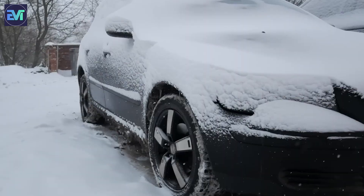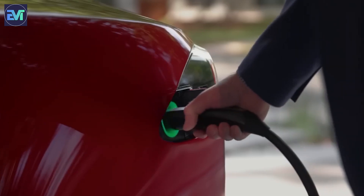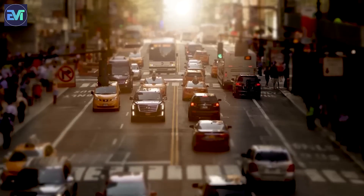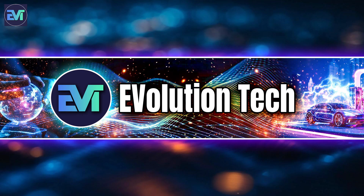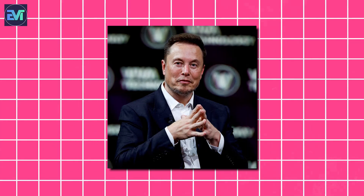Is your electric car ready for the winter? As temperatures drop, EVs tend to suffer from reduced range, performance, and charging speed. But don't worry, in this video we've got you covered. Join us on Evolution Tech to explore the challenges and solutions for EVs in winter based on the insights of Elon Musk and other experts in the field.